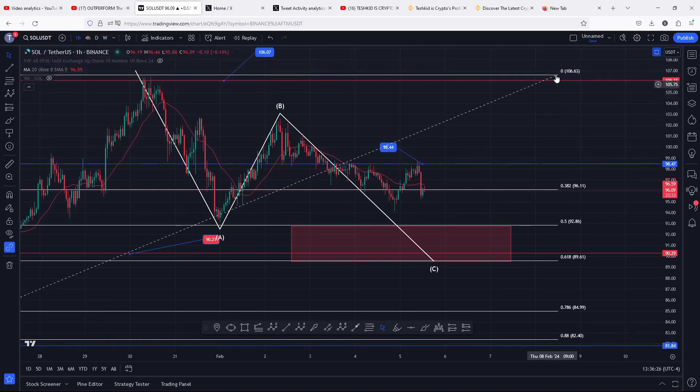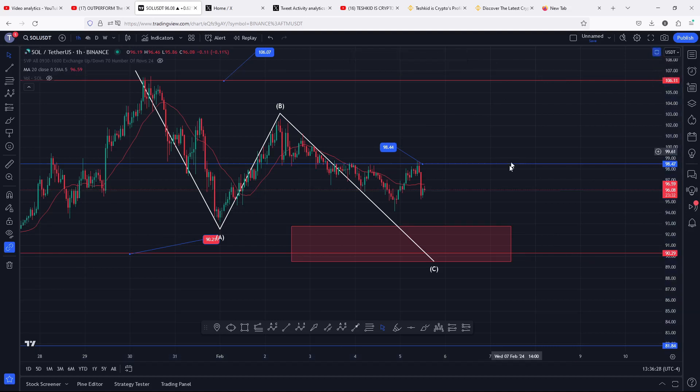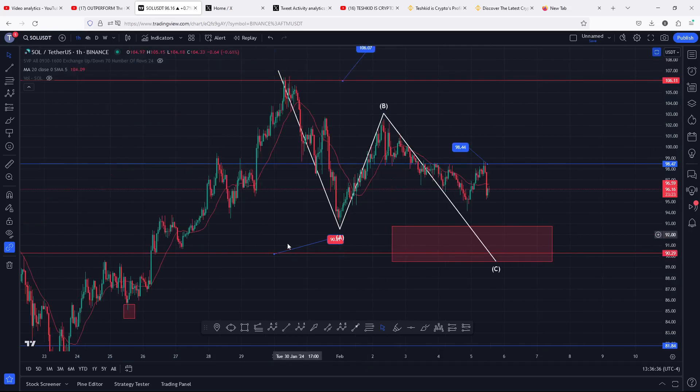We also need to have in mind that we have support at the $90.21, which perfectly lies within our golden pocket on the chart. As long as the $91.21 continues to hold, we can expect another bounce back.